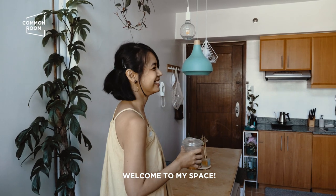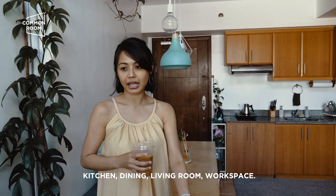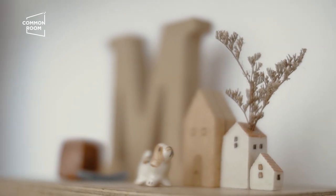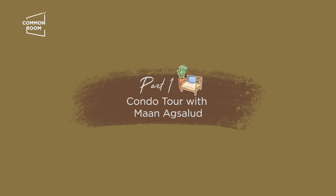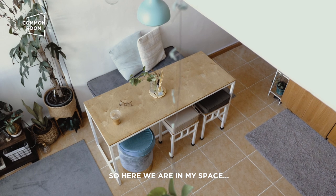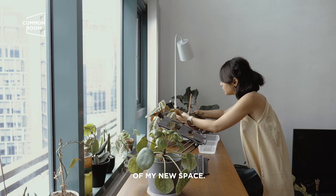Welcome to my space — kitchen, dining, sala, workspace. Hello everyone! Welcome again to another episode! So here we are in my space, and I'm gonna show you a quick tour of my new space.